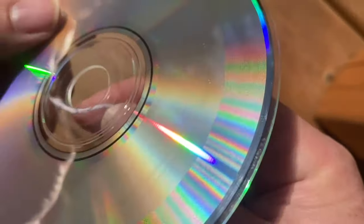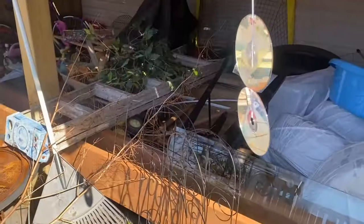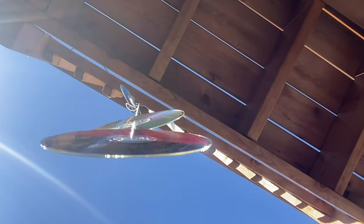All you'll need is some string — slide the CDs on down it. Hang it wherever birds are trying to get in and it should keep them away. Your neighbors may wonder what the heck you're doing, but let them wonder.